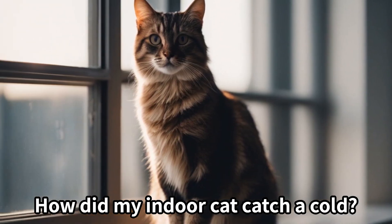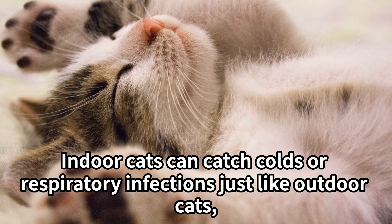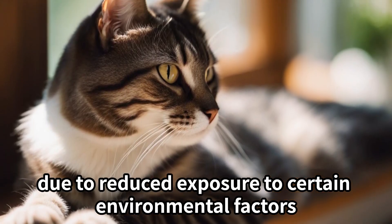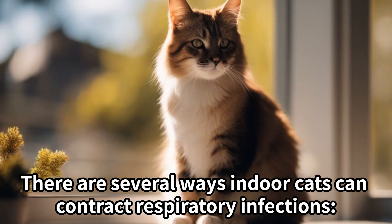How did my indoor cat catch a cold? Indoor cats can catch colds or respiratory infections just like outdoor cats. Although the risk may be lower due to reduced exposure to certain environmental factors, there are several ways indoor cats can contract respiratory infections.